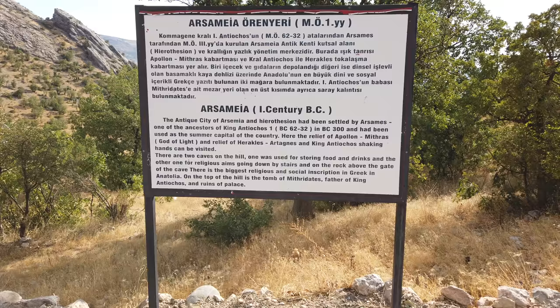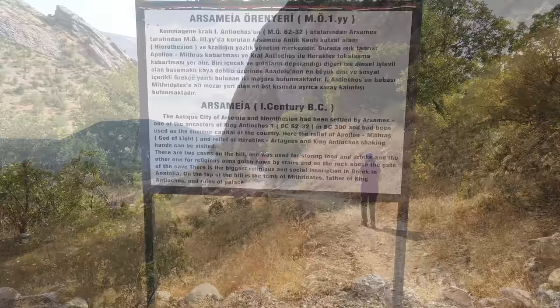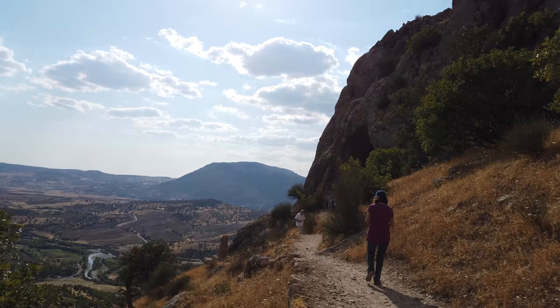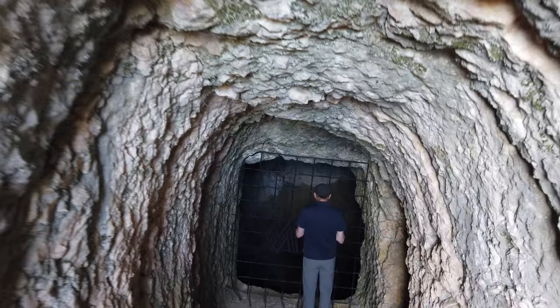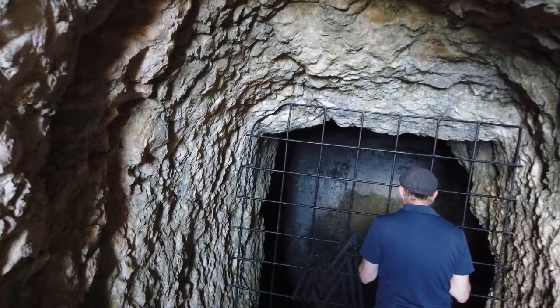This is Brian Forster. Please pause the video if you wish to read the sign. This was previous to our trip to the now famous Göbekli Tepe. This is a site supposedly constructed by Antiochus in the first century BC, and what's of particular interest are these tunnels. There's a rather short tunnel with a cave in the back which clearly appears to have been done with hand tools.